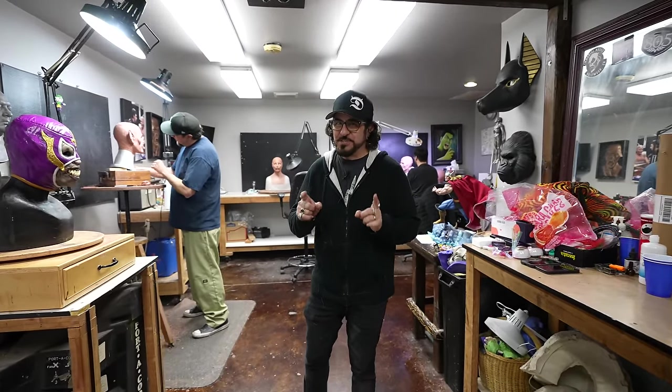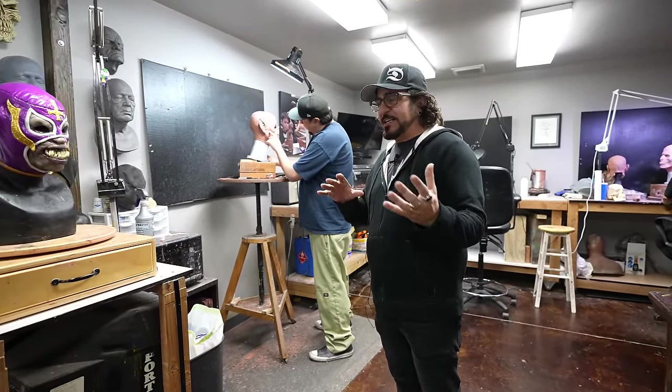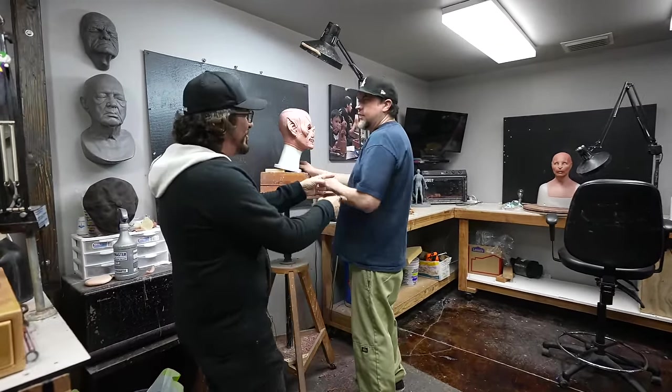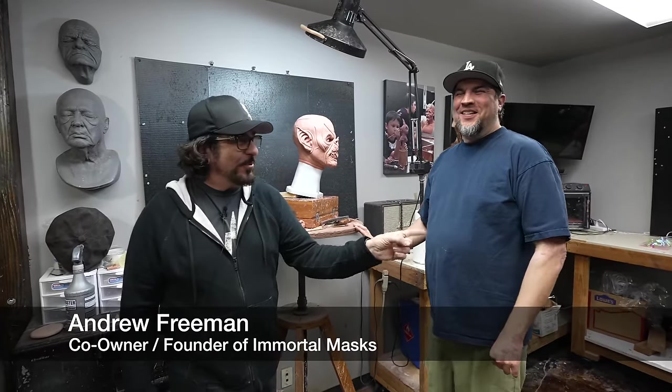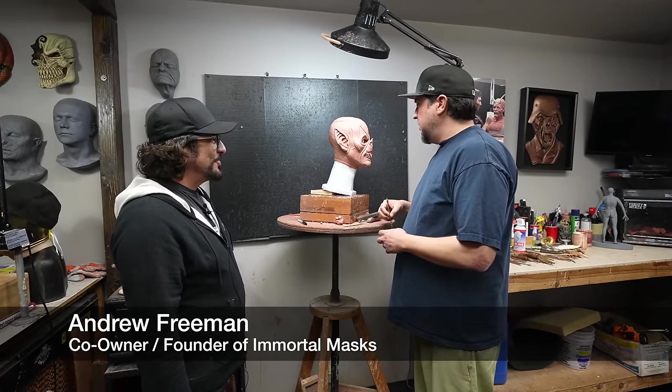We could spend all day here, but what you guys really want to see is the stuff that we make. Let's go take a trip into the shop. This is where the actual magic starts — this is the sculpting room, where all of our ideas get translated to clay. This is my partner Andrew Freeman, the guy that started Immortal Masks and our head of the art department and principal sculptor.